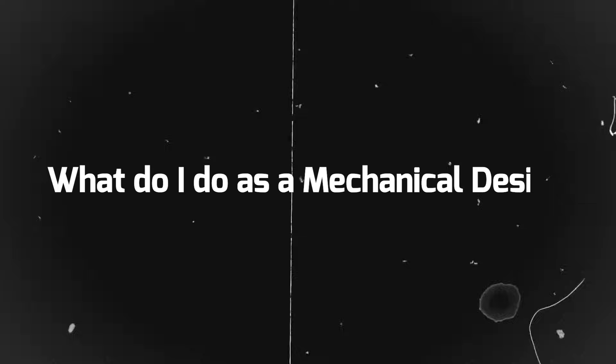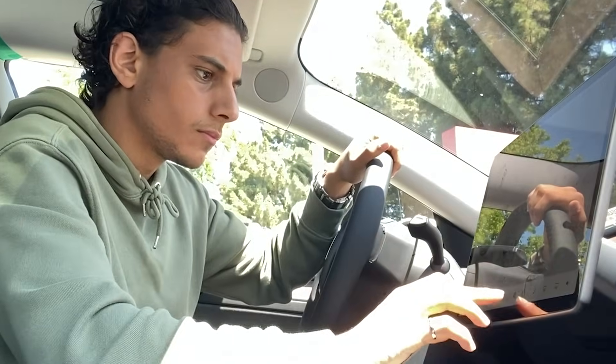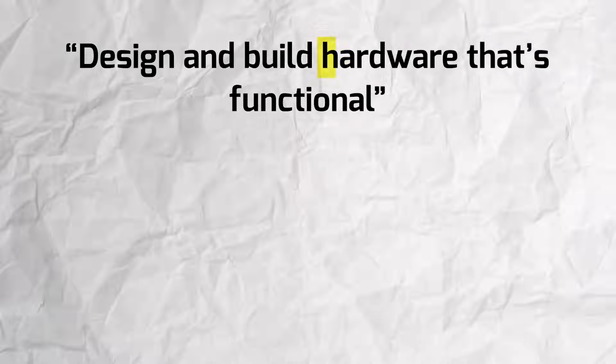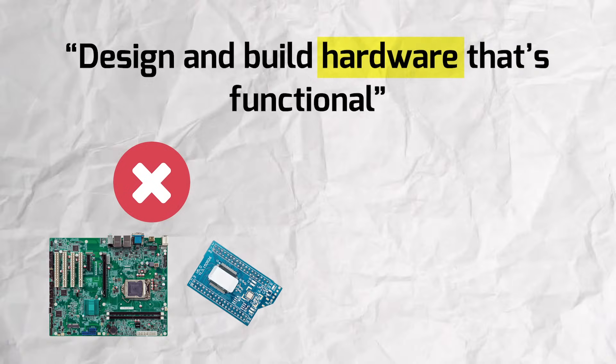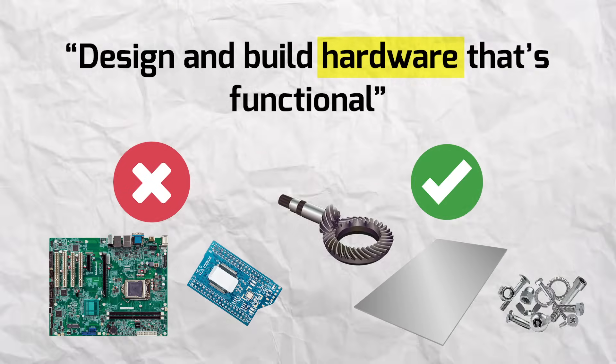When I was in school, I did internships as a design engineer. Then once I graduated in 2021, I worked at Tesla as a mechanical design engineer. And now I'm working at a robotic startup as a mechanical design engineer. The main thing we do is we design and build hardware that's functional. When I say hardware, I'm not referring to computer hardware like motherboards or CPU, but instead I'm talking about mechanical hardware like sheet metal, fasteners, or gears.